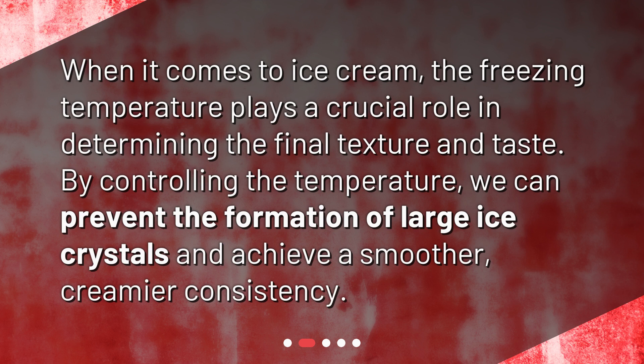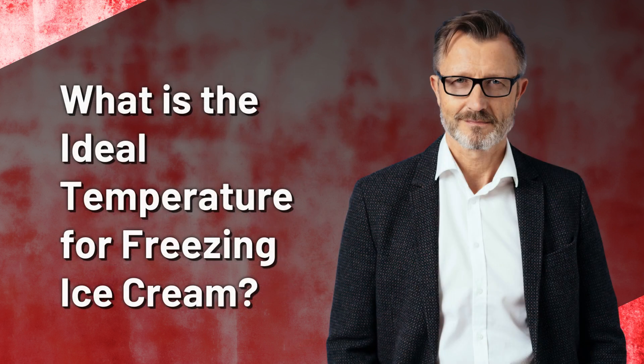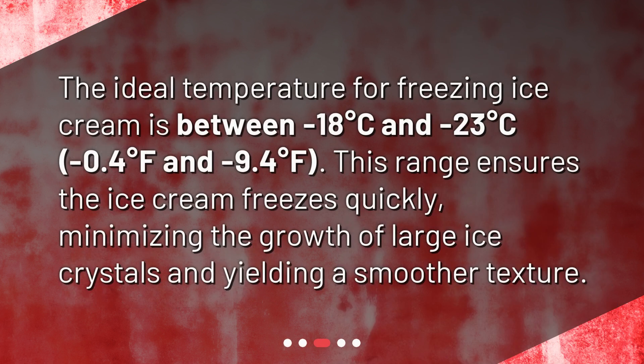What is the ideal temperature for freezing ice cream? The ideal temperature is between minus 18 degrees Celsius and minus 23 degrees Celsius, or minus 0.4 degrees Fahrenheit and minus 9.4 degrees Fahrenheit. This range ensures the ice cream freezes quickly, minimizing the growth of large ice crystals and yielding a smoother texture.